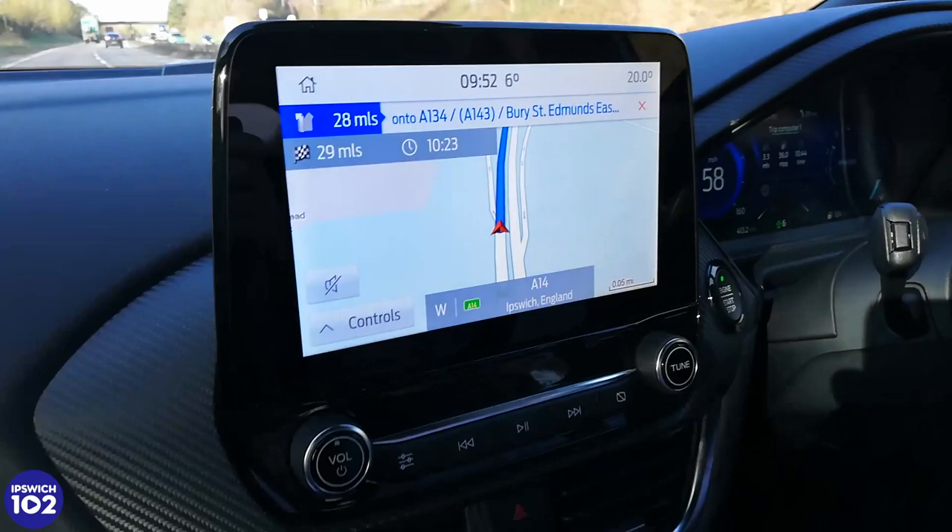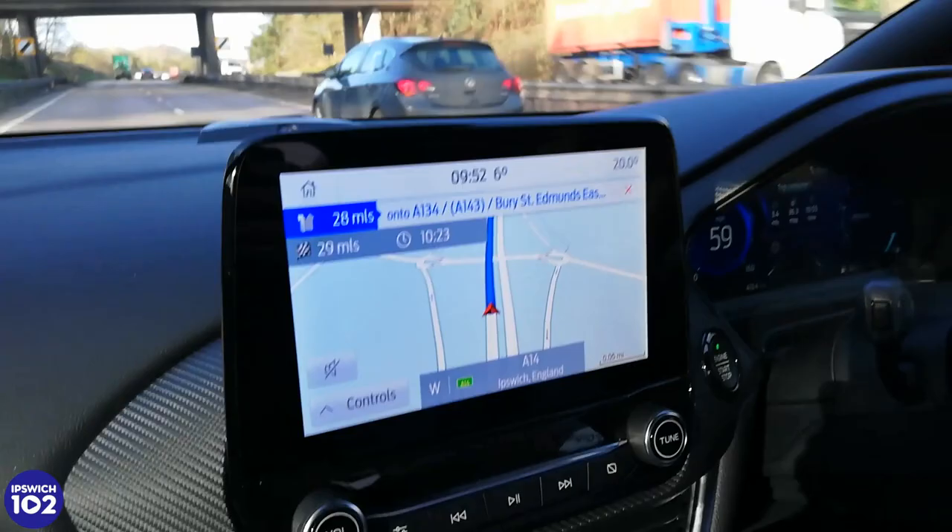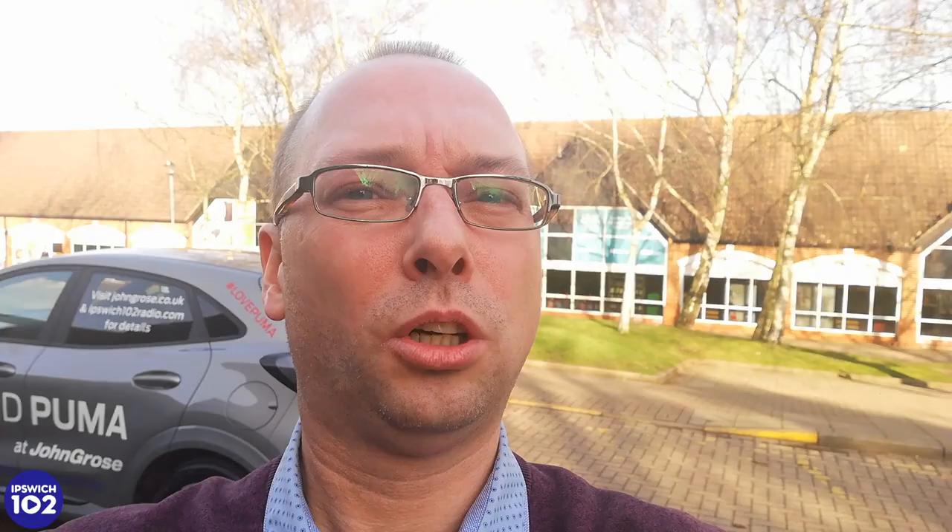So we're on the A14, heading westbound as the sat-nav tells us. The Sync 3 infotainment system takes control of the navigation, the phone, and the music — all voice controlled. We've just passed Worstead.